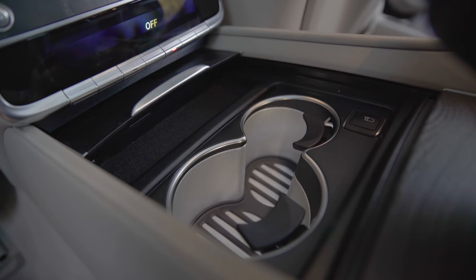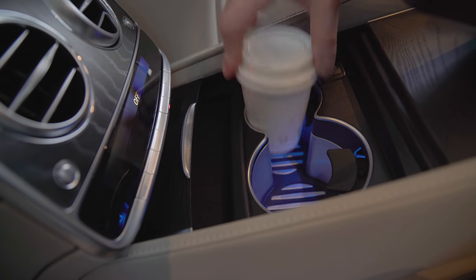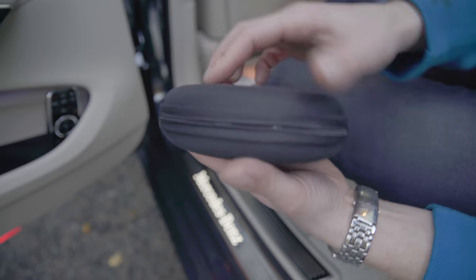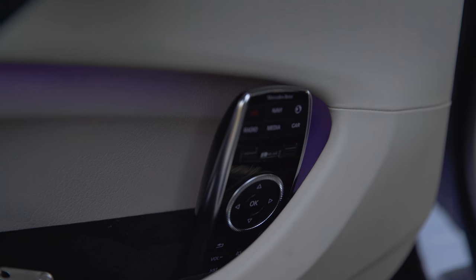There's also huge storage space between the seat backs, a pair of cupholders which can heat or cool your drinks, and some modest door bins which hold the optional wireless headphones and remote control for the rear TV screens.